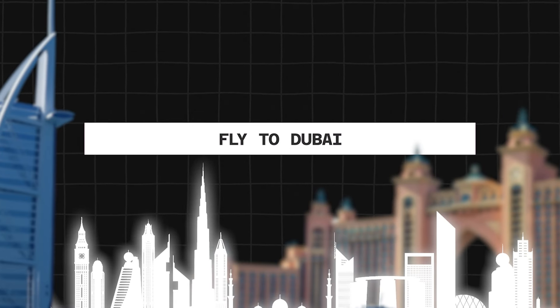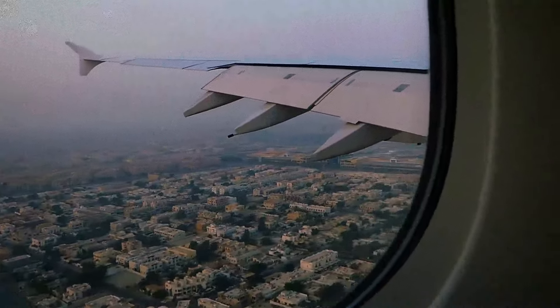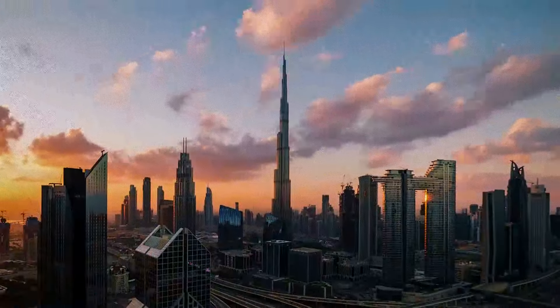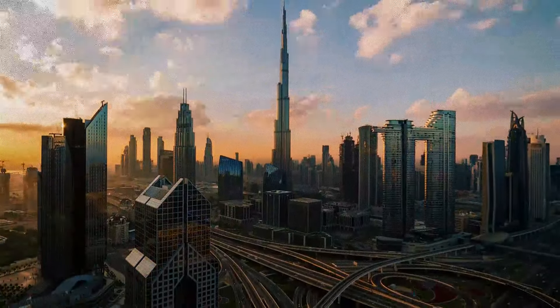The first process takes one week and the second process will also take about one week — realistically about three to four business days. Once we have your entry permit, you can fly into Dubai. Just book your flight, fly in, and the very next business day after you land, our whole team will coordinate your appointments for you. You don't have to do anything — we arrange this from start to finish. All you have to do is wake up and show up to the appointment.